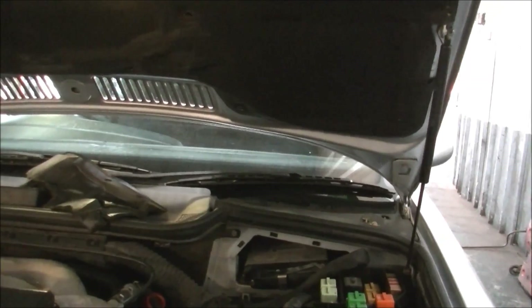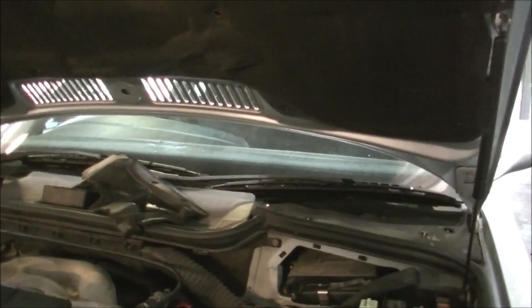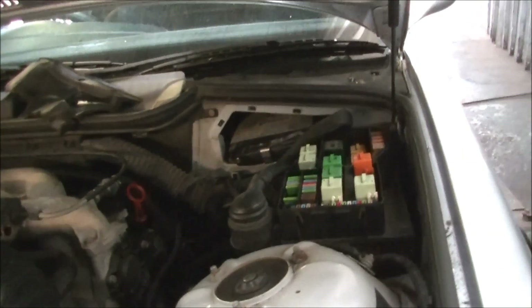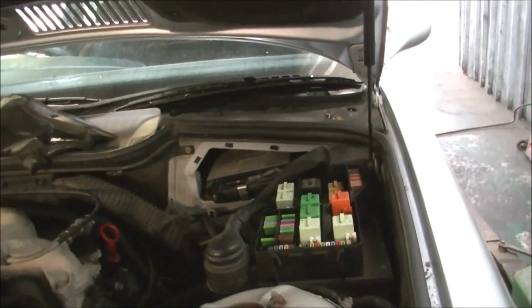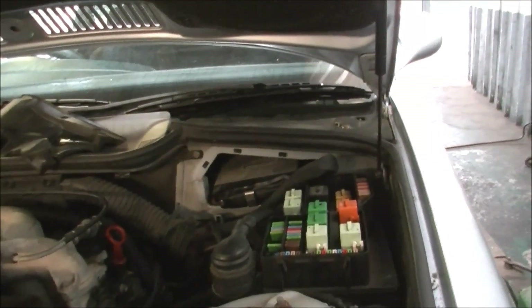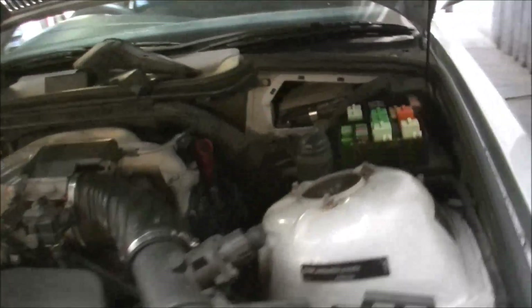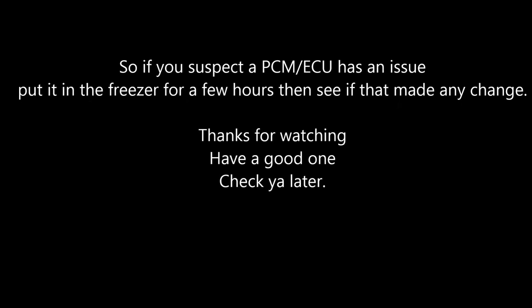I actually put it in just before lunchtime yesterday and got it out at about eight o'clock this morning, so it's been in for quite a few hours. Non-repairable — replacement value for a brand new one is four to five hundred dollars. So it's up to the guy, or the kid, to see whether or not he wants to spend the four or five hundred dollars on it. Have a good one, guys — check ya!